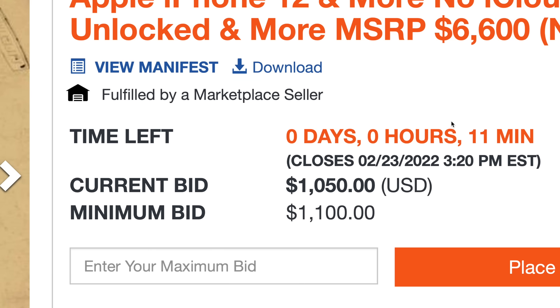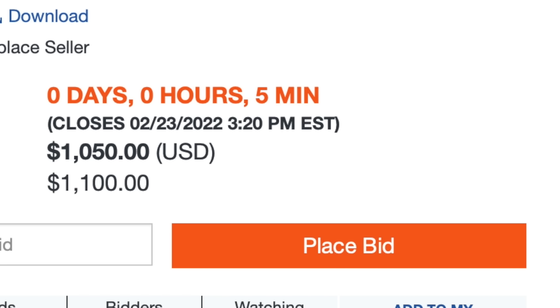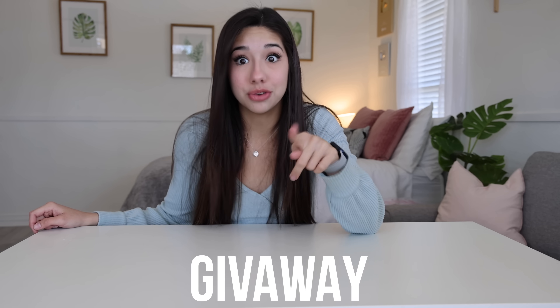I was kind of in a bid war, just placing bids as it went higher and higher. But luckily, five minutes before it sold, I put the final bid in for $1,000. And now the box of lost cargo iPhones is mine, and we're about to unbox it. Make sure to stay till the end, because if one of these iPhones is good, I'm going to be giving it away to you guys.